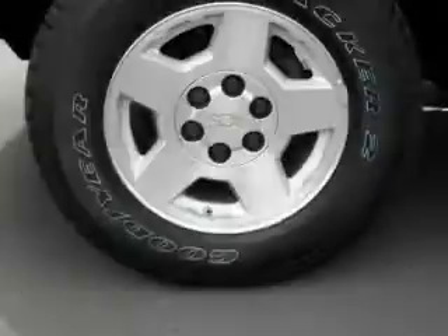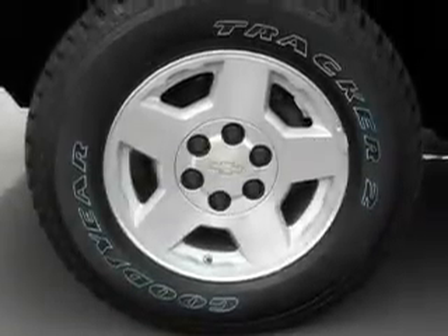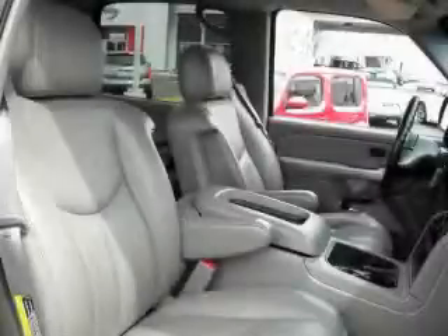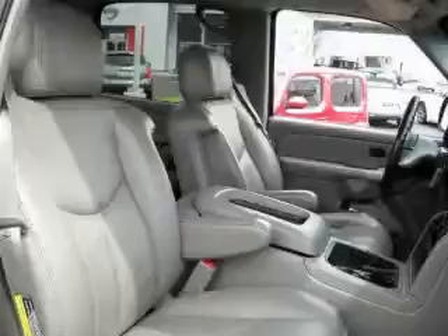Complementing this Chevrolet's contemporary styling is a stunning array of desirable features which include a moonroof, cruise control, a navigation system, a DVD video player, front multi-stage airbags, and this vehicle has just over 58,000 miles.